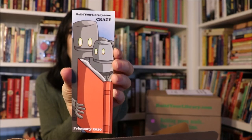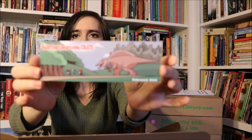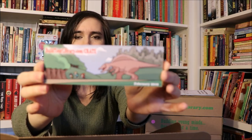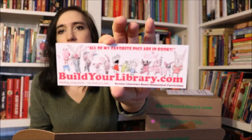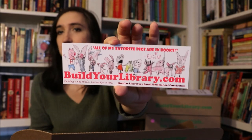You also get custom bookmarks, and these are designed by my son. One side has two robots reading together. The other bookmark goes along with one of the books — it has a dinosaur chasing some children. We also threw in an extra bookmark that my daughter designed with her favorite literary pigs.